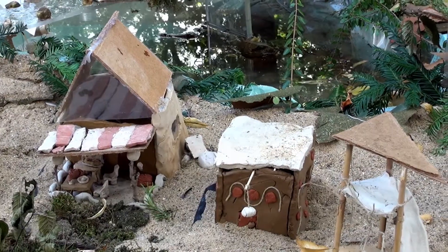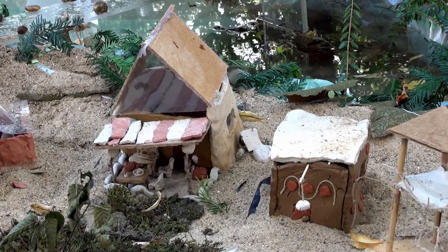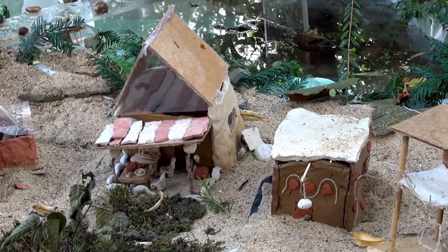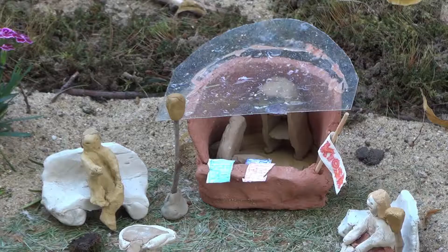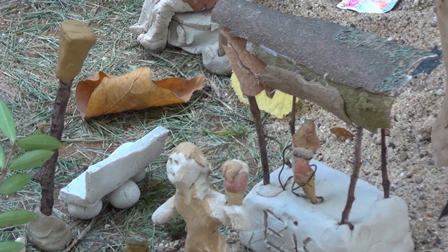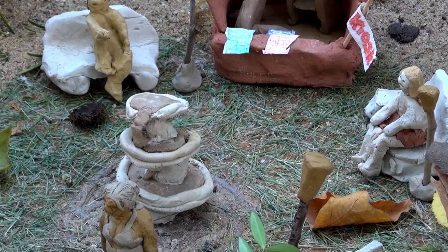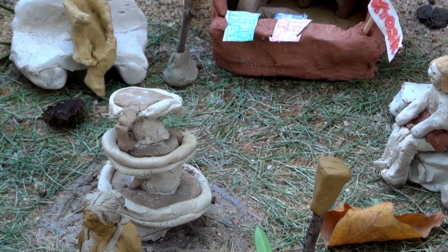Das ist ein Restaurant, wo man essen gehen kann — man kann drinnen oder draußen sitzen. Da ist ein Gemüsestand, ein Zeitungskiosk und ein Eisstand, wo man sich Eis kaufen kann. Und der Brunnen ist noch besonders, denn das ist ein Schokoladenbrunnen.